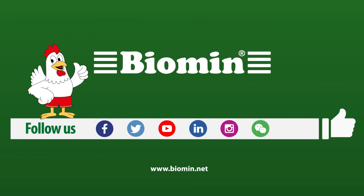If you want information on the science behind our solutions or how we can support you, visit biomin.net, or click the link in the description box below to contact a Biomin representative.